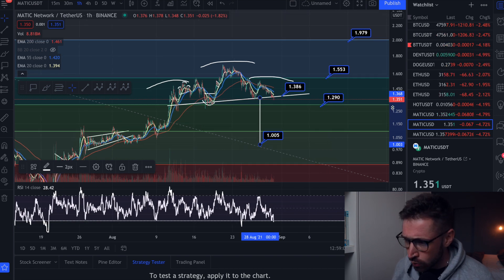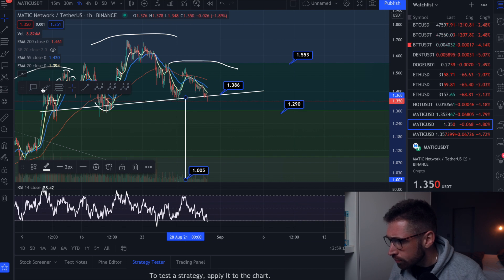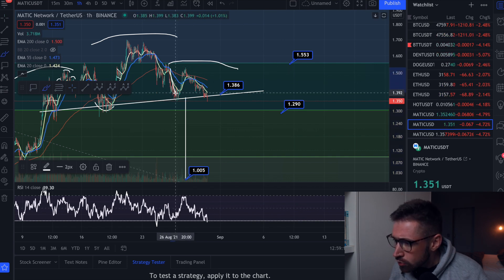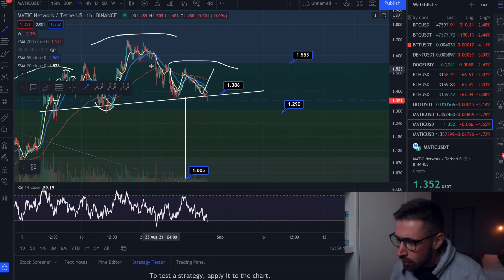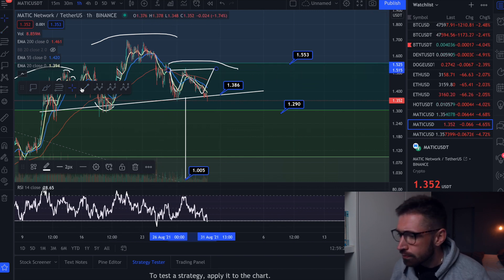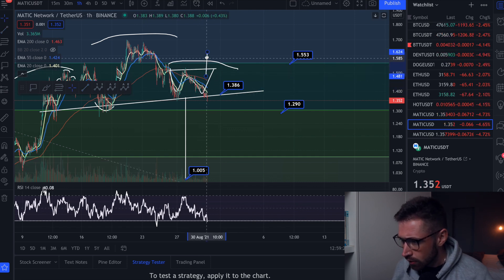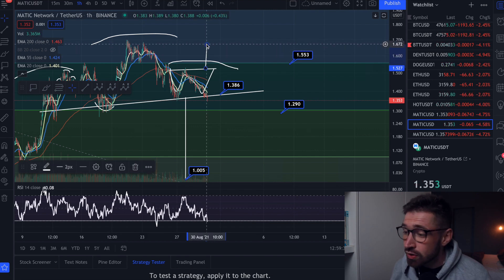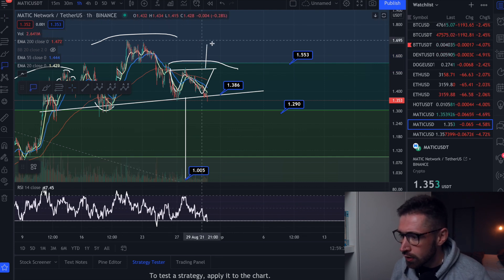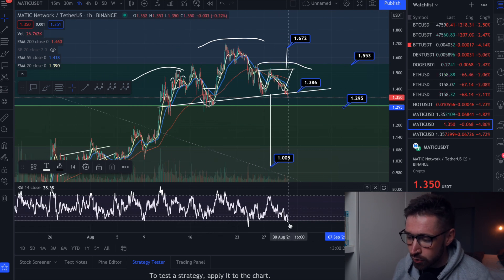If we see a bit of a bounce here, we could create a double bottom. Here would be your neckline — if we see a relief bounce and break this neckline, your breakout target would bring MATIC back up pretty close to the previous swing high at about $1.67. So these are the two patterns you want to keep an eye on. I would expect a relief bounce pretty soon as we're trending into oversold.